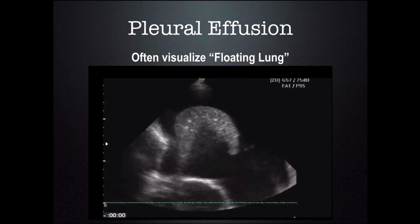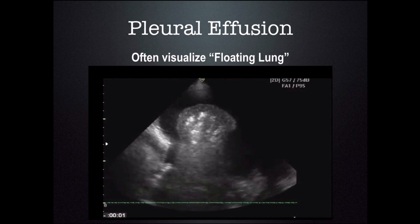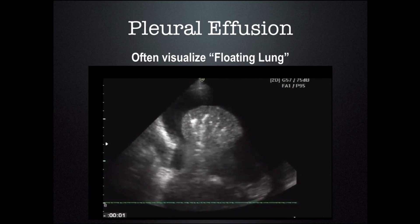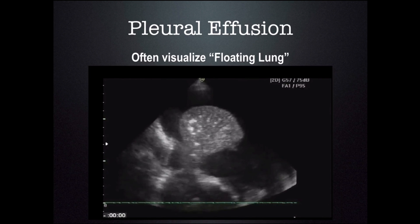You will often visualize the lung floating in the fluid. Here we see compressive atelectasis, as the fluid has compressed the air out of the lungs and now you can see the lungs. Don't be alarmed by this — this is a normal finding in pleural effusion.